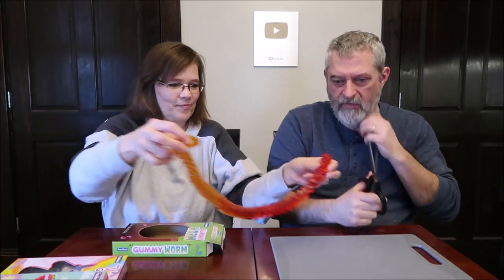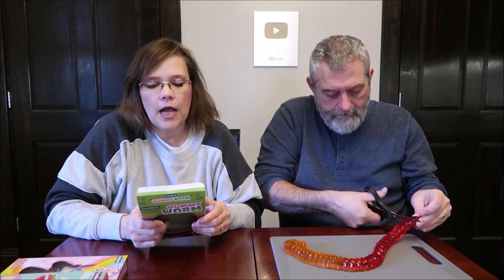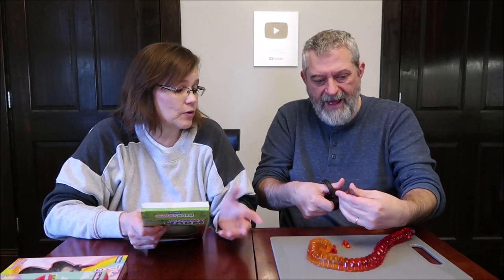It literally reminds me of a snake — but snakes aren't bumpy. Isn't that awesome? We got a knife out and then scissors. I think it's going to be easier to cut with scissors, so I'm just going to cut the red piece and the orange piece. You can divide this into eight servings — an eighth of the package is 90 calories. Kids would love that. Absolutely.